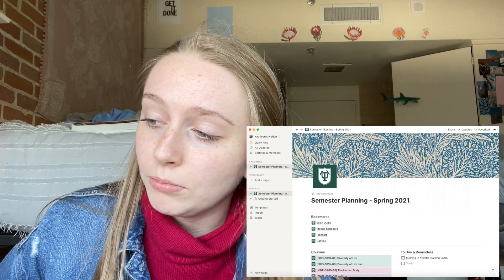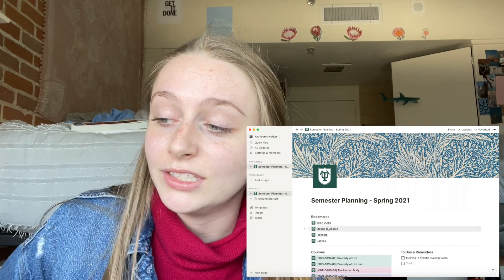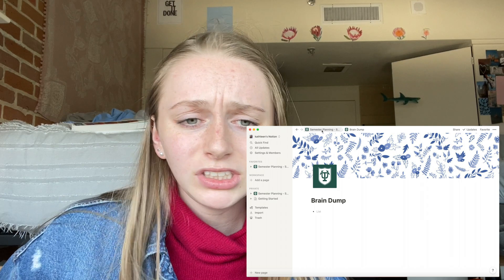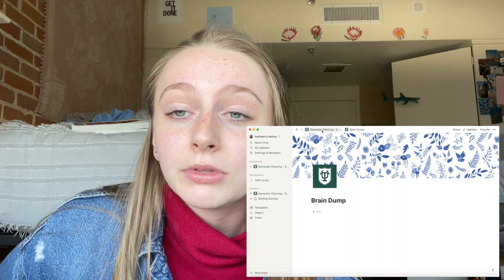Another tool I use is Notion — again, not sponsored. I borrowed a template from another YouTuber who gave it out for free. I'll do a screen recording to show it. At the top I have my semester planning, including a brain dump section where I can quickly jot down things I want to remember or schedule.